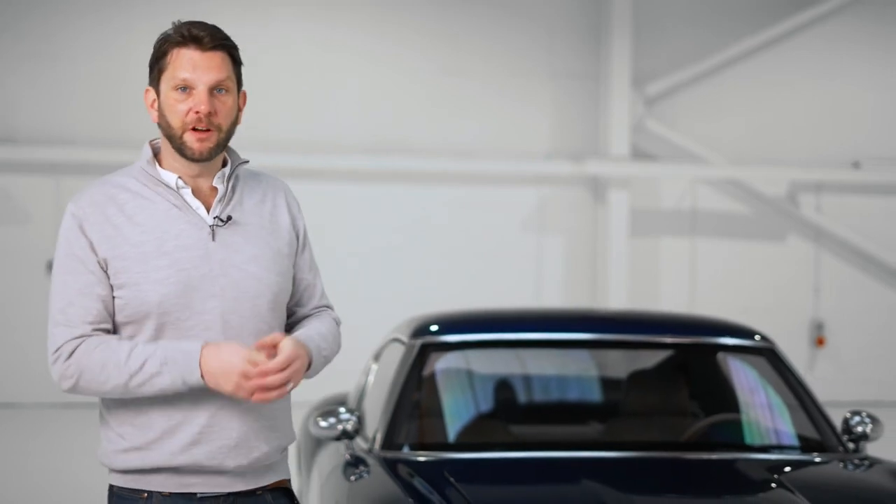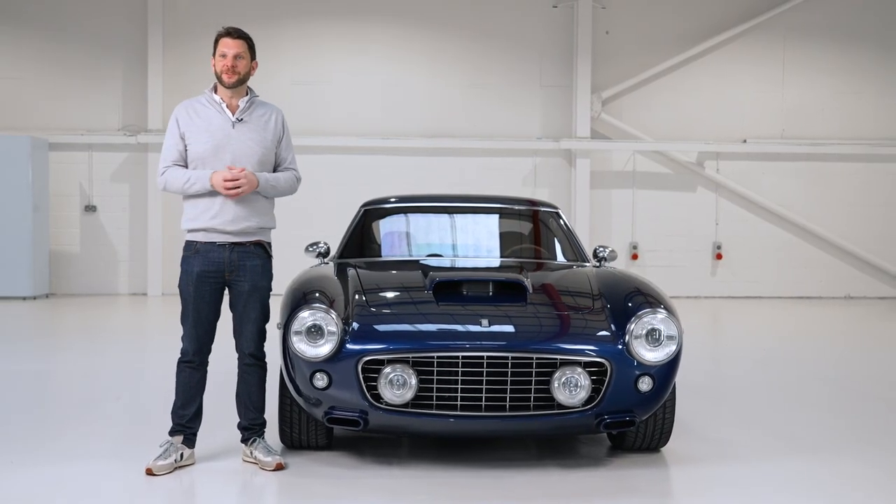A key part of the brief for this car was to create something that was actually usable — something that I could drive from here to Le Mans and get out and still be able to walk when I got to the other end.